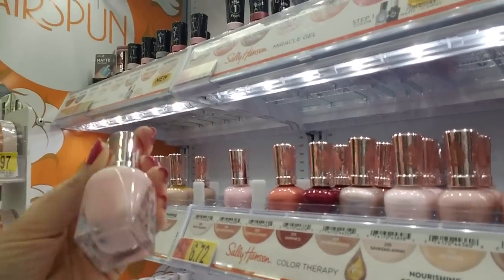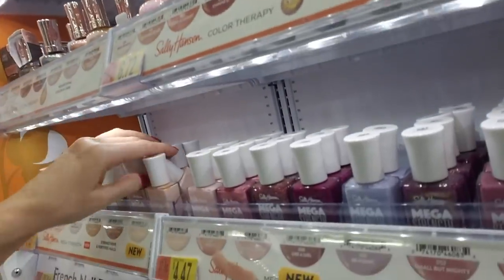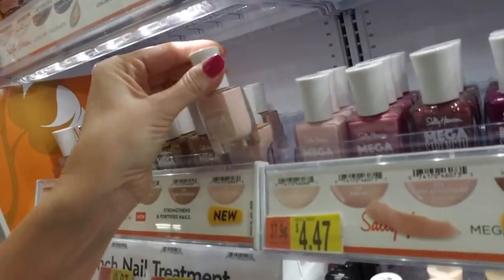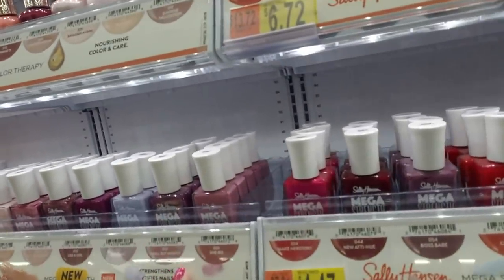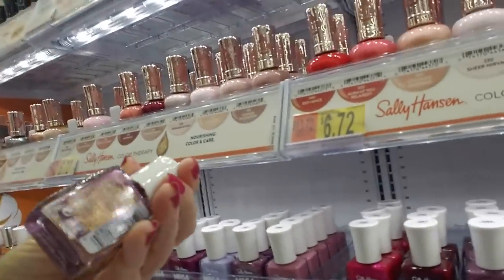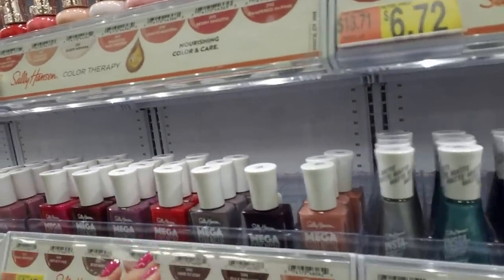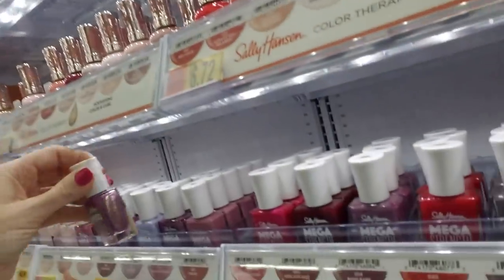This looks pretty. This is Color Therapy — Pretty Rosy Corpse. That's pretty. And here we have Rule the World — these are the Mega Strengths. I bought one of these. Small But Mighty — this is the one I got right here, and it's really awesome. I really like it, it's a very pretty color. You know, a lot of these when they dry the color kind of changes, but this one when you put it on your nails it looks exactly like this. That's really great.